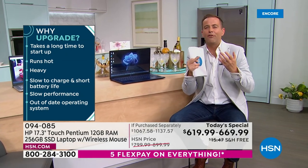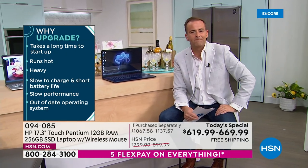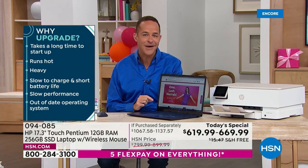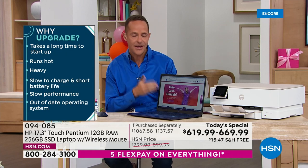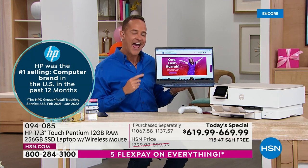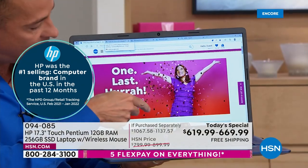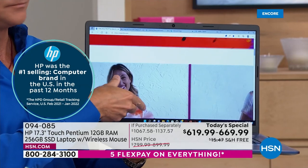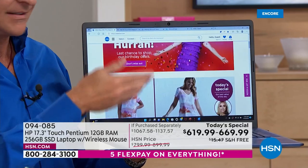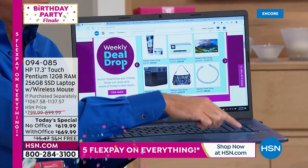Aaron explains how laptops have improved — from slower and heavier to the right tool for the job. This laptop weighs 4.8 pounds and has a nine-and-a-half hour battery life. Usually with a big screen you give up battery life, but because of the super intelligent processor built in, the battery is able to last longer.